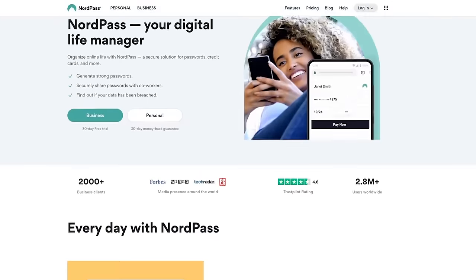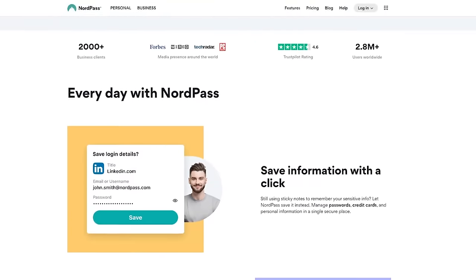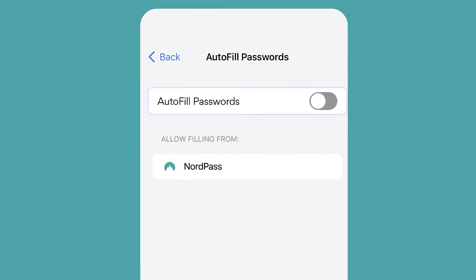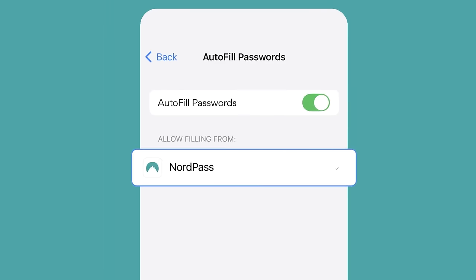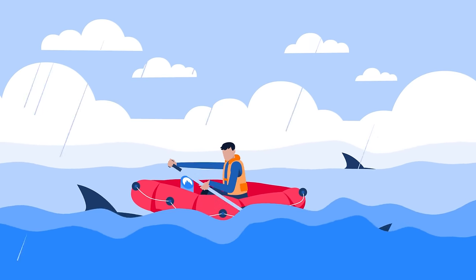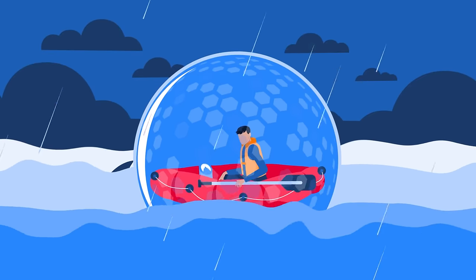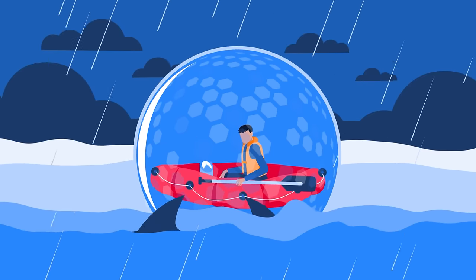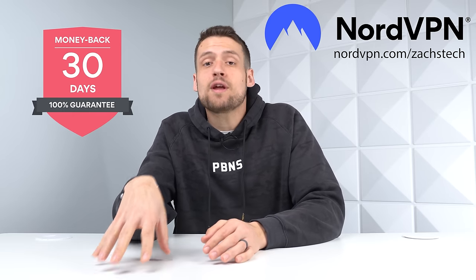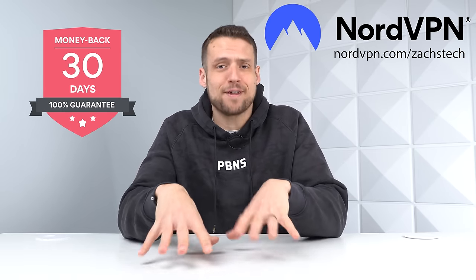This allows you to bypass region restrictions when watching content, and it even allows you to save some money when traveling by pretending that you're not actually a tourist. As far as passwords go, NordPass has you covered — it allows you to easily generate complex passwords for every website you visit, and it'll autofill that password everywhere you go. Please take your cybersecurity seriously. Attackers specifically target people who neglect their online security, and NordVPN and NordPass will set you above those people. Check out the link in the description for an exclusive deal, including a risk-free 30-day money-back guarantee.